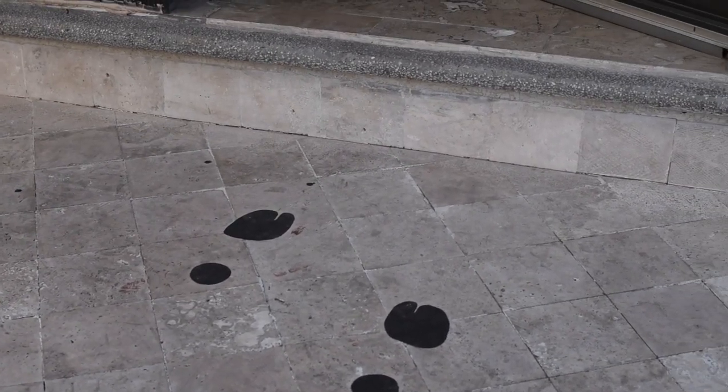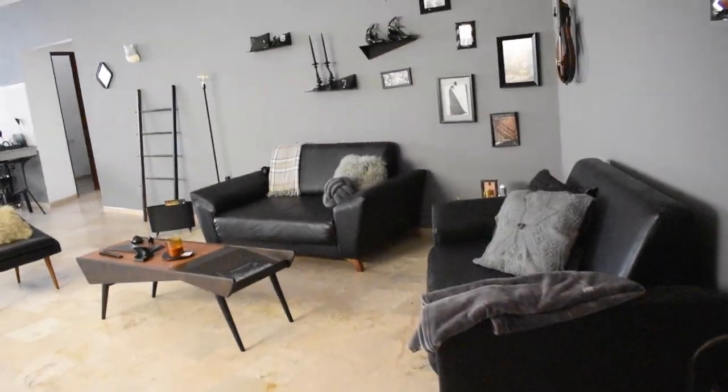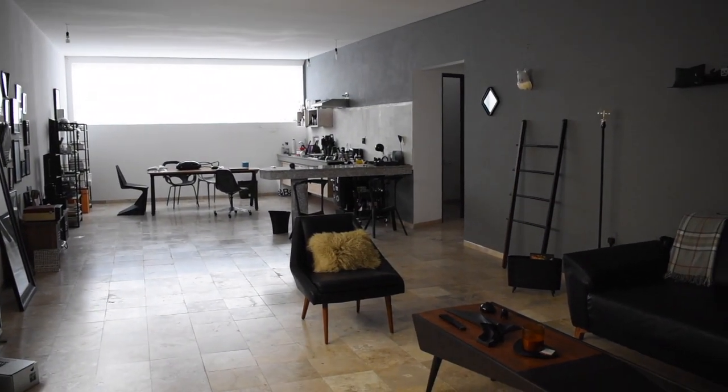Bonjour, welcome to my crib. Did you notice? I made those so that when you walk in, this is what you see when you walk into the apartment. It's such an open space.